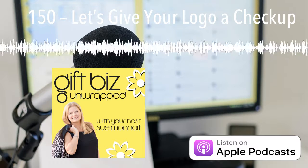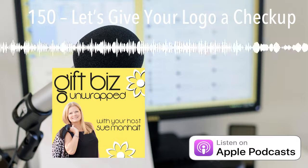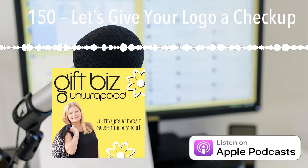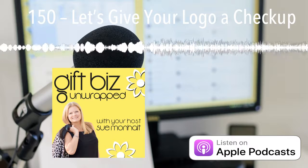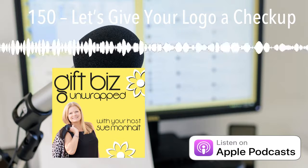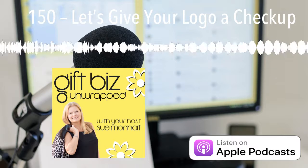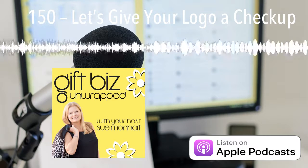Attention gifters, bakers, crafters, and makers. Pursuing your dream can be fun. Whether you have an established business or are looking to start one now, you are in the right place. This is Gift Biz Unwrapped, helping you turn your skill into a flourishing business. Join us for an episode packed full of invaluable guidance, resources, and the support you need to grow your gift biz. Here is your host, Gift Biz Gal, Sue Monheit.